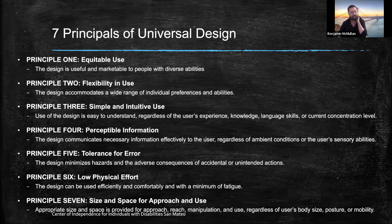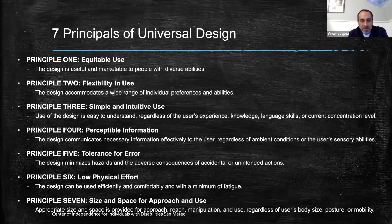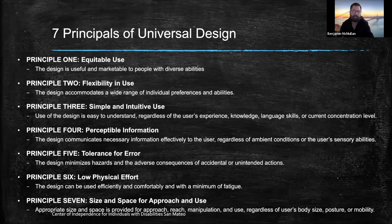Principle six is low physical effort — the design can be used efficiently and comfortably with a minimum of fatigue. And finally, principle seven is appropriate size and space for approach and use — appropriate size and space is provided for approach, reach, manipulation, and use, regardless of the user's body size, posture, or mobility.